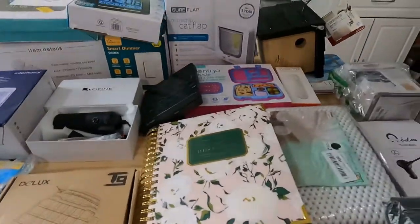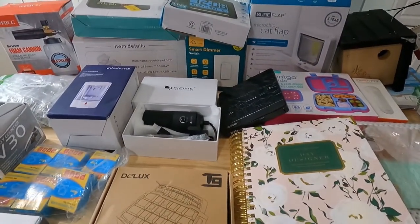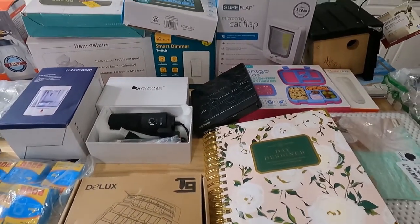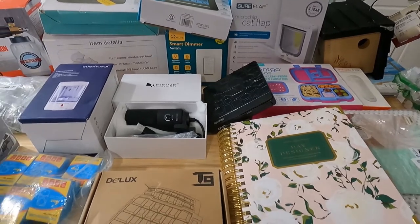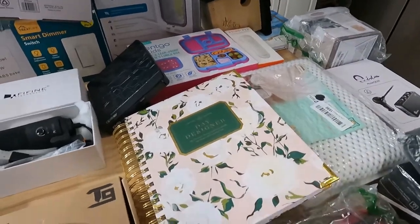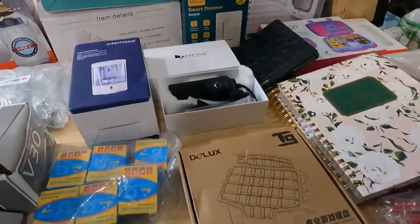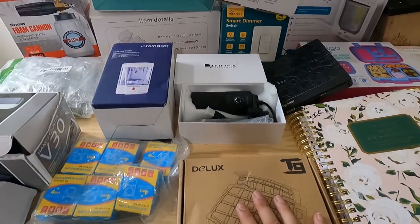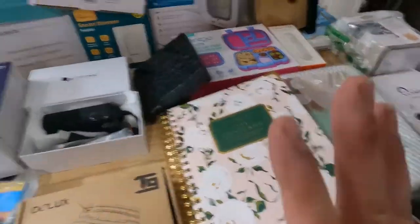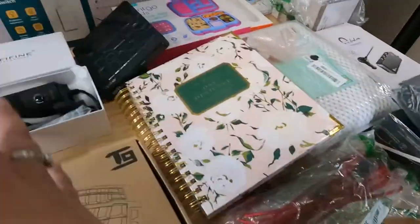I bought 25 items — I can't even stick to my own rules, but I got some good stuff. It looks like a mess but this is the best way I've found to lay out everything. This whole side is stuff I got for myself and this other side is reselling stuff, which goes into consideration since I paid $130 total.